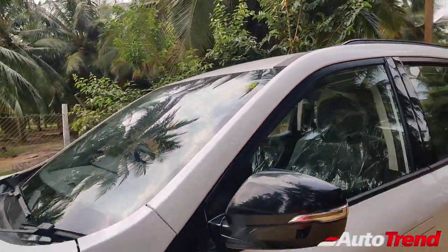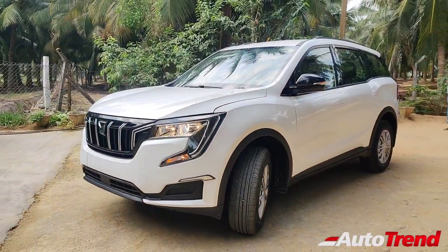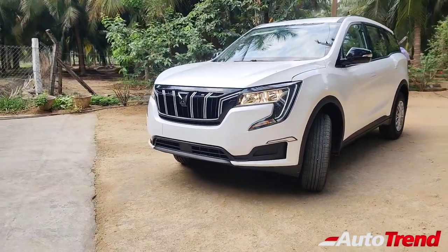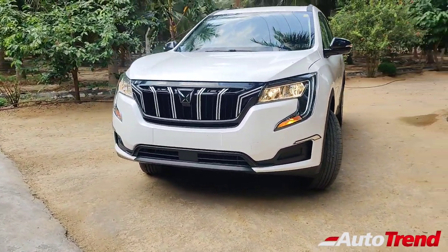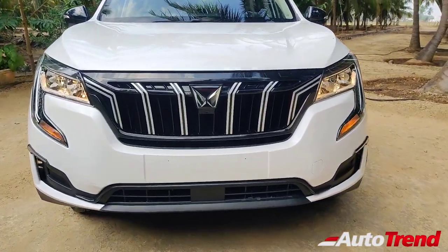That was all about the exterior details and features of the MX entry-level variant of the XUV700. It is good to see that even this entry-level variant provides proper road presence and appearance, almost similar to the higher spec variants. Now let's get inside the cabin to check out the features on the inside.